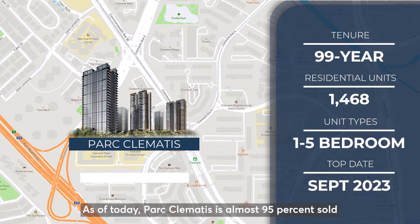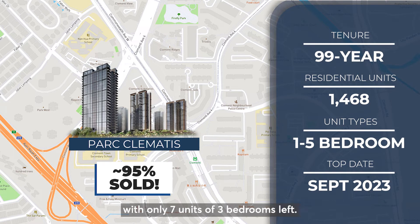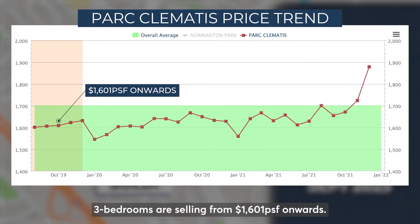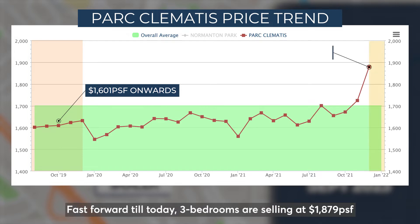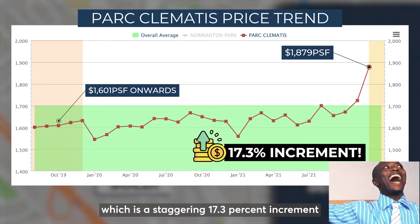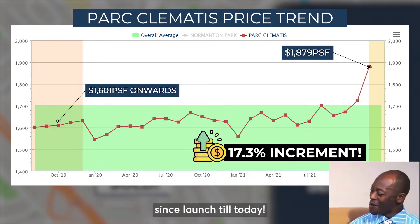As of today, Park Clementis is almost 95% sold with only 7 units of 3-bedroom remaining. Back in 2019, 3-bedrooms were selling from $1,600 PSF onwards. Fast forward to today, 3-bedrooms are selling at $1,879 PSF, which is a staggering 17.3% increment since launch till today.